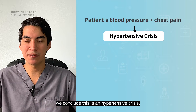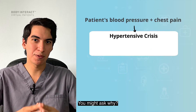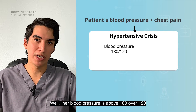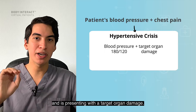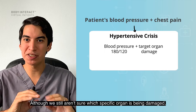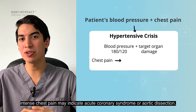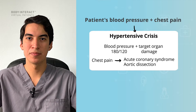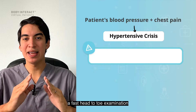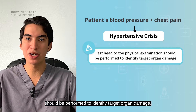Looking at the patient's blood pressure and her main complaint, we conclude this is a hypertensive crisis, also known as hypertensive emergency. Her blood pressure is above 180 over 120 and she is presenting with target organ damage — this is key. Although we still aren't sure which specific organ is being damaged, intense chest pain might indicate acute coronary syndrome or aortic dissection. Remember that when dealing with a hypertensive crisis, a fast head-to-toe examination should be performed to identify target organ damage.